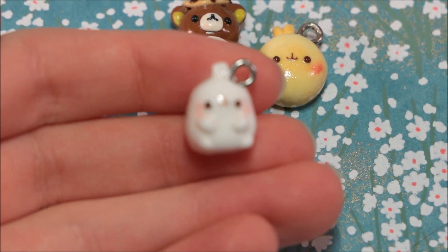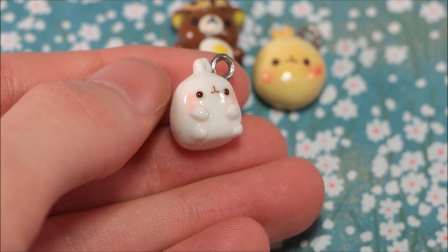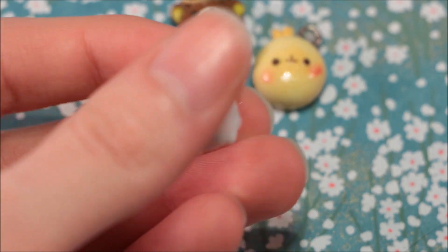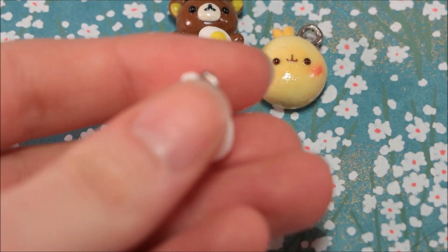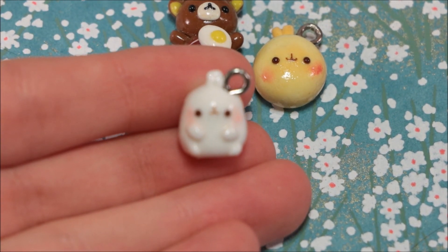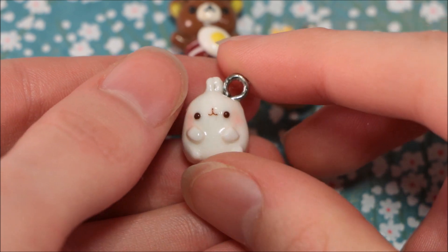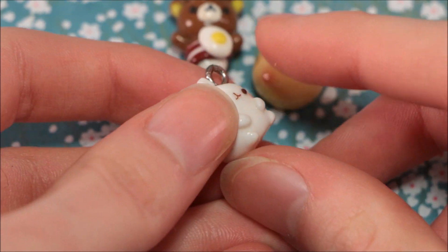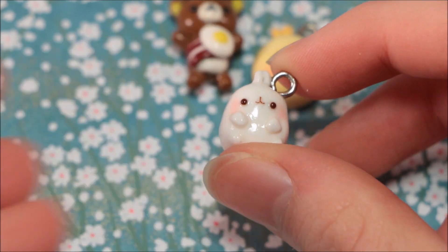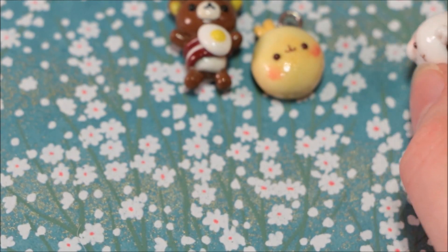So first, I said I love Molang — or Molang, I don't really know how it's pronounced — so she made this super adorable little Molang. It's so cute, and your charms are so tiny. There we go, it's super cute, I love it. I'm gonna put it in my charm box that I keep all my charms from other people, and I'm gonna wear it because it's so small and cute.